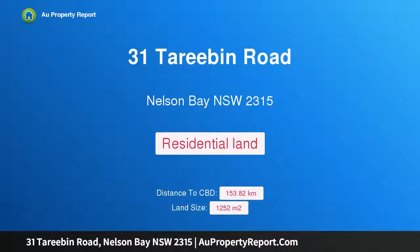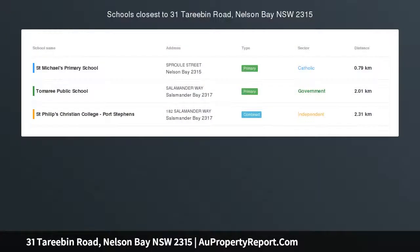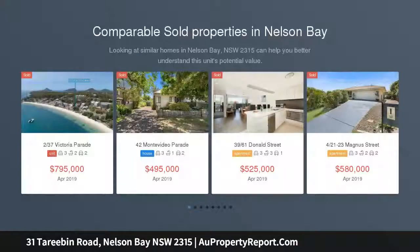Hi, I am glad to introduce property 31 Toribon Road, Nelson Bay NSW 2315 — Elevated Land with Panoramic Views. Auction location at our office.